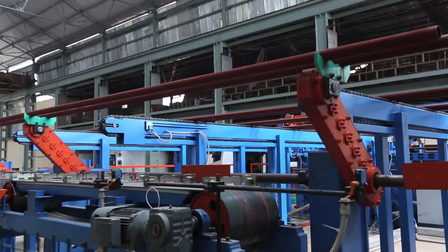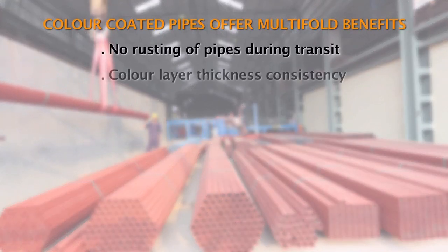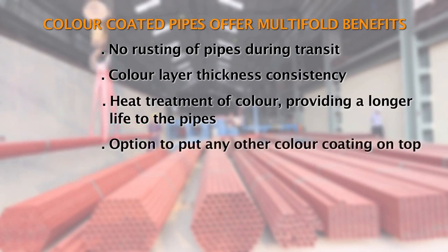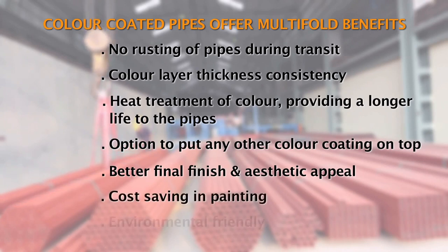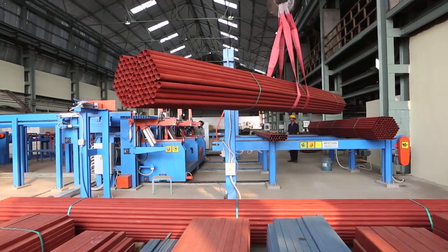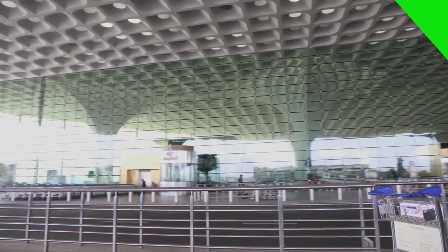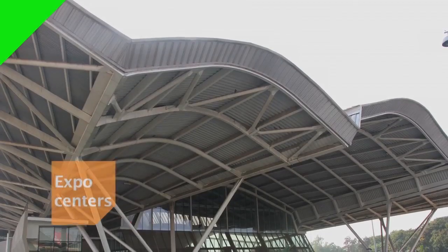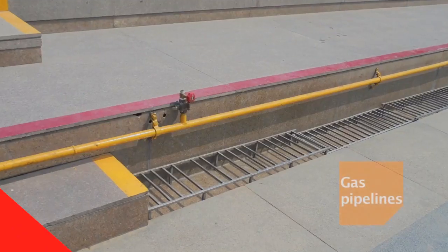APL Apollo color-coated pipes offer multiple benefits: no rusting of pipes during transit, color layer thickness consistency, heat treatment of color providing a longer life to the pipes, option to put any other color coating on top, better final finish and aesthetic appeal, and savings in painting. What's more, the pre-painting process is environmentally friendly. These pipes are particularly suitable for use in architectural and structural applications including roofing, airports, warehouses, atriums in malls, expo centers, foot over bridges, fencing, firefighting, and gas pipelines.